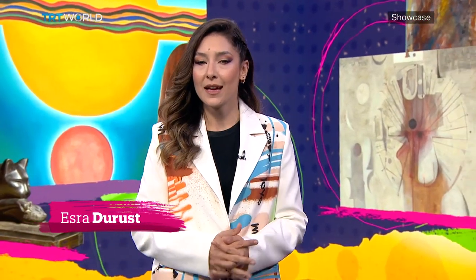Hello there, welcome to Showcase. Christie's considers itself as a bridge between different cultures, and now the auction house has opened one of the largest ever exhibitions of Middle Eastern art in the UK.